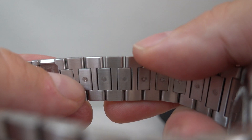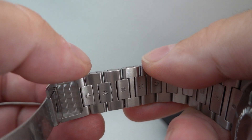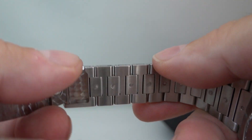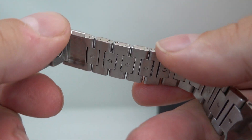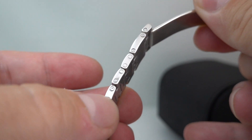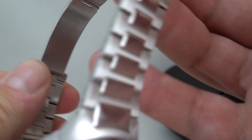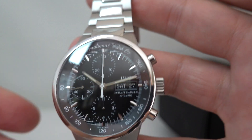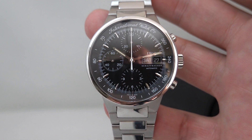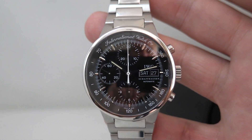Before I go, I want to show you these bracelet links. You see that's a push — if you push that and then push on the pin, it slides out. Really, really simple fitting. Bravo IWC — it means that the pins all sit perfectly. I prefer that to a screw system. Really nice, I've not seen it before. See more on this — please click the link in the comments below. Thanks for watching.